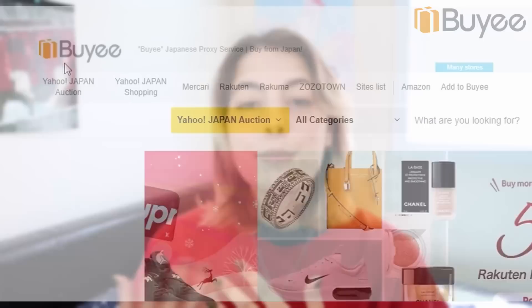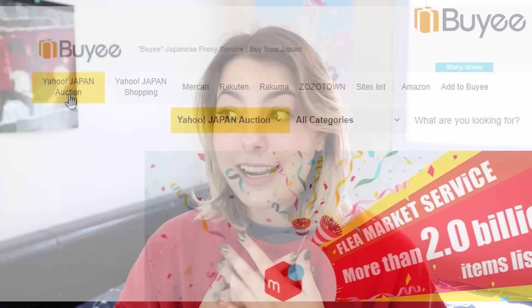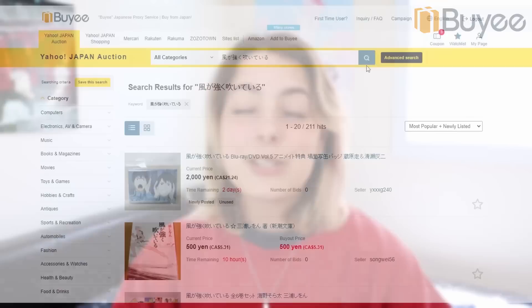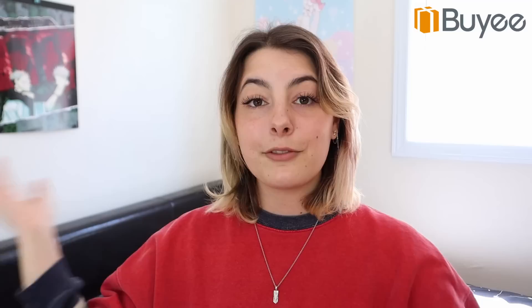This video is sponsored by Buyee. If you don't know them already, Buyee is a proxy service that allows you to buy off Japanese online marketplaces like Amazon Japan, Yahoo Japan Auctions, and Mercari. They buy or bid on items on your behalf, items get sent to their warehouse, then shipped to your place. They also have package protection and package consolidation, which puts multiple items into a single shipment. First-time users can sign up using the link in my description for a 2,000 yen off coupon — about $20 off your first purchase. Thank you so much to Buyee for sponsoring this video.